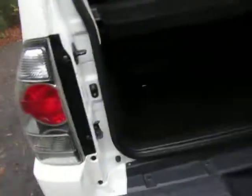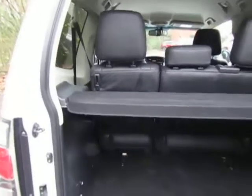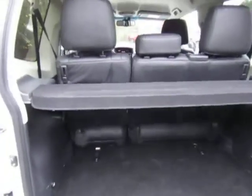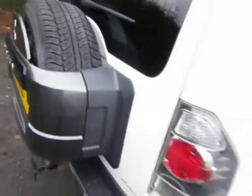Fitted with the tow bar. Rear compartment — it's got the fold away rear seats to increase the luggage capacity. Full size spare wheel, alloy as well.